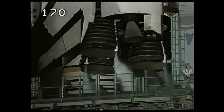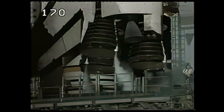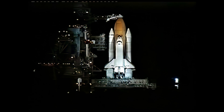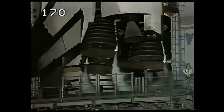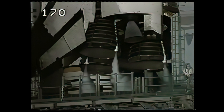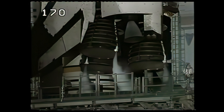Ground launch sequencer has terminated liquid oxygen replenishment to the external tank and is initiating drain back. T-minus four minutes and counting. Final purge of the main engines is now starting. The main engine valves are being opened and being prepared for start. A profile test of the orbiter's aerosurfaces has started, and the orbiter flight control surfaces are being moved through a pre-programmed pattern to verify they are ready for launch.